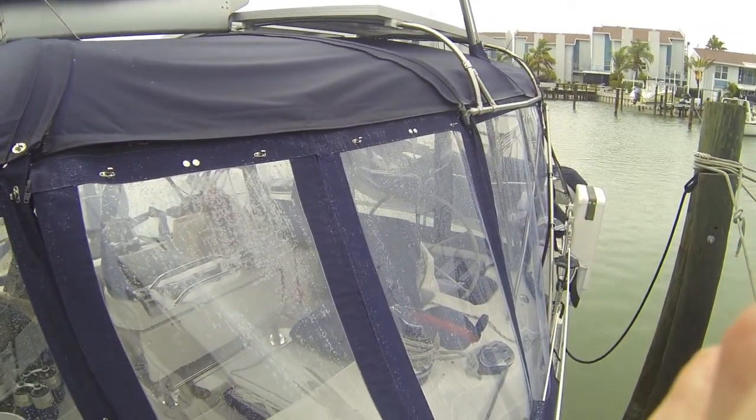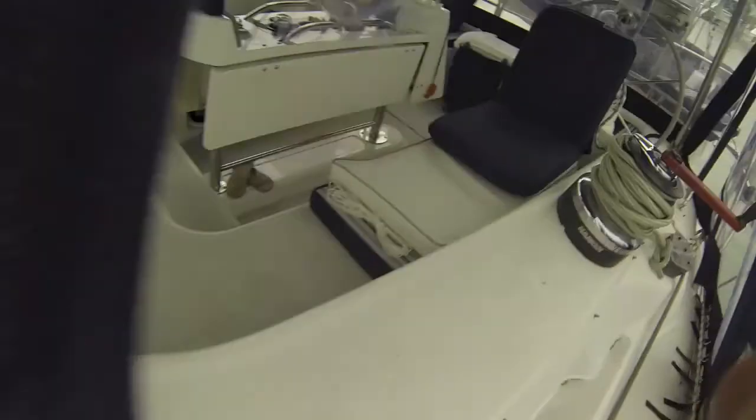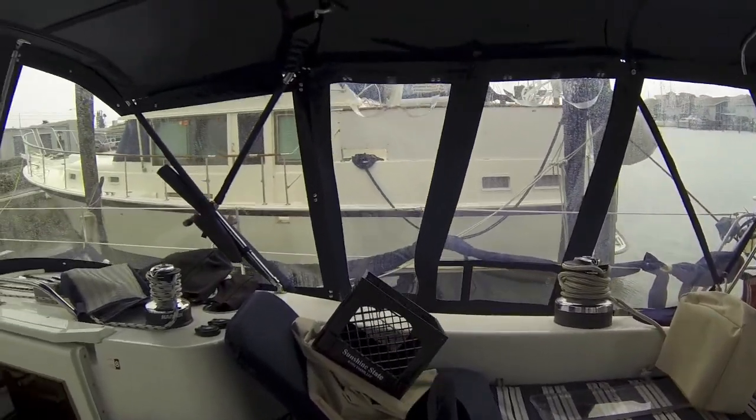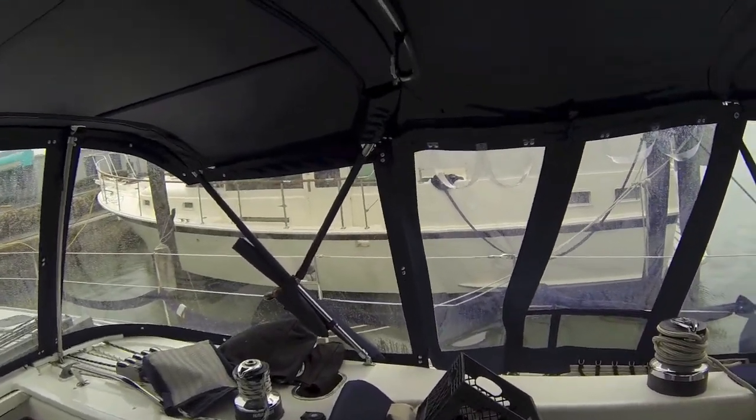This is what the Dodger looks like from the wind and from inside. And there are some kind of neat little details. Notice how everything's built so the rain will stay out.